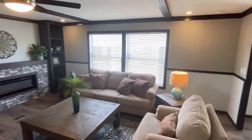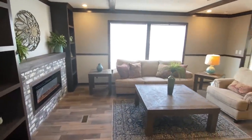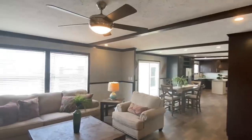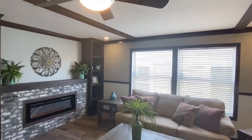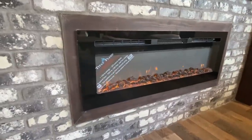Damn, look at this. My goodness, y'all. Boy, done gone and done it. This is a very popular home here - I know that for a fact. Clay and them, my brother, they sell a lot of this model right here. They went with the same brick here around your electric fireplace. They even got the flame going.